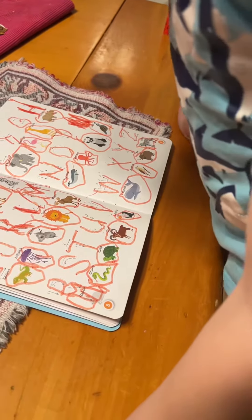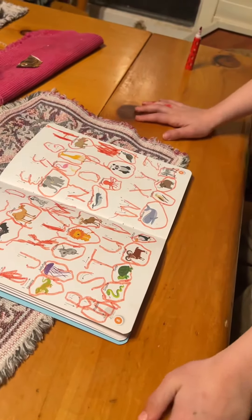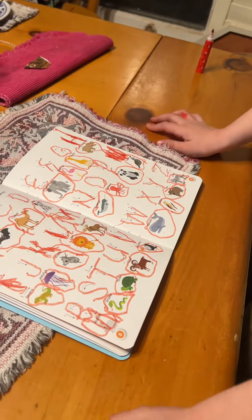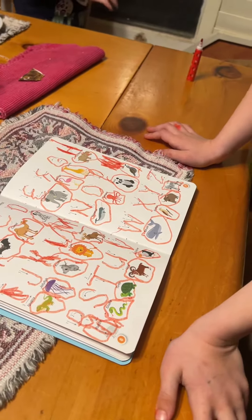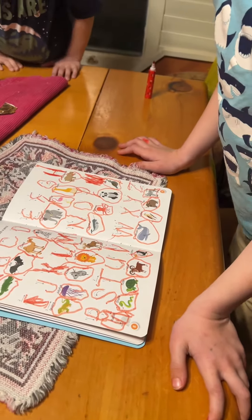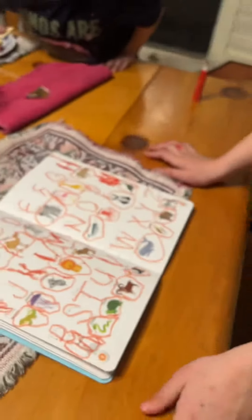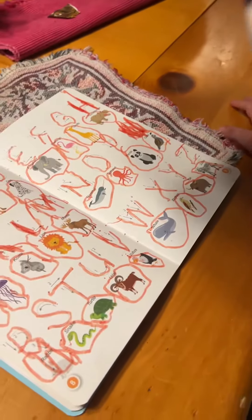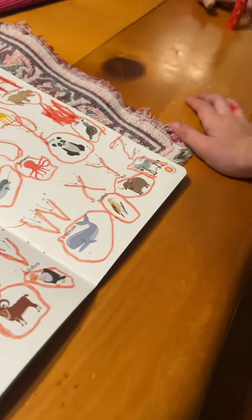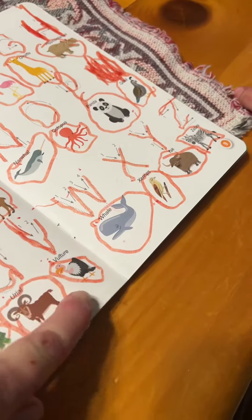R for Rabbit. S for Snake, T for Turtle, U for Urile, V for Vulture.